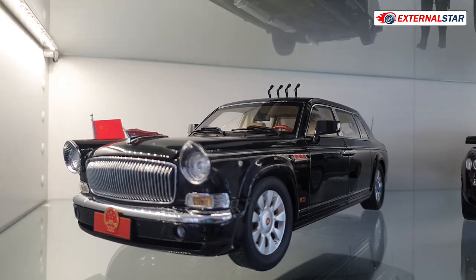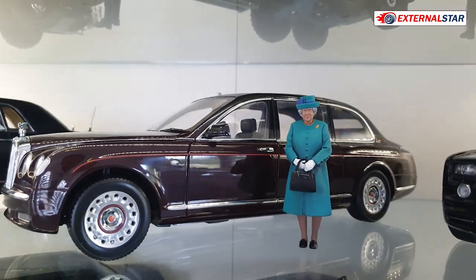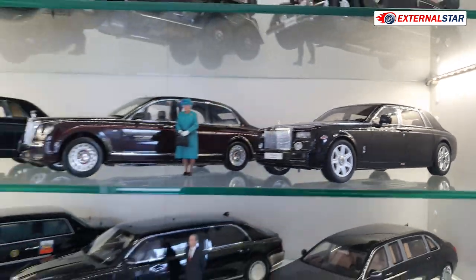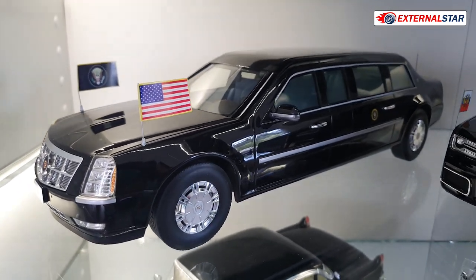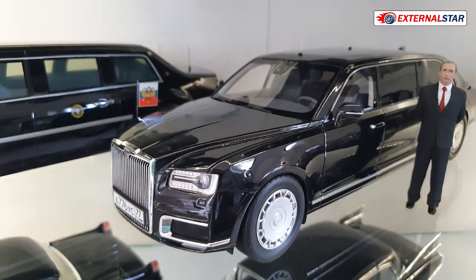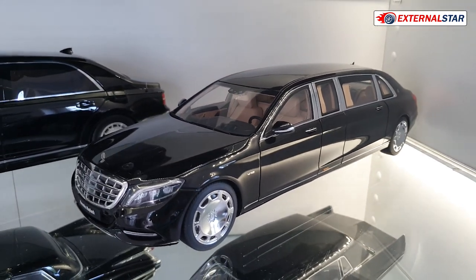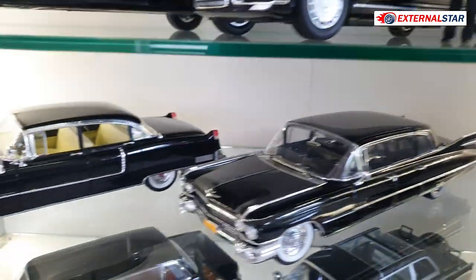On the next shelf we have the Chinese state car — the so-called Red Flag — then the Bentley State Limousine with Her Majesty Queen Elizabeth II, and then a Rolls-Royce Phantom VII — I'm still waiting for the Phantom VIII but it hasn't been produced. All the cars here are in black. We also have the US Presidential state car, Vladimir Putin's Aurus Senator, and then a beautiful AutoArt very long Mercedes-Benz Maybach stretch limousine.